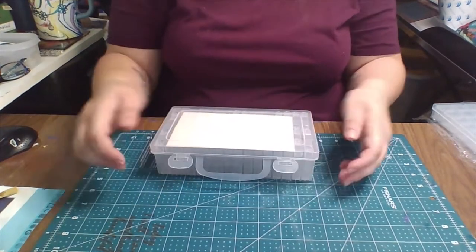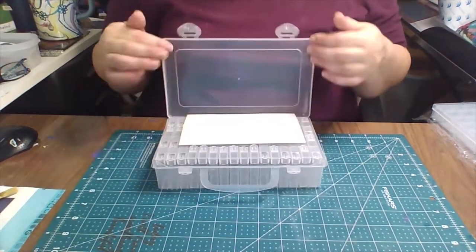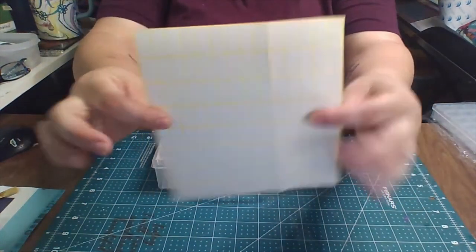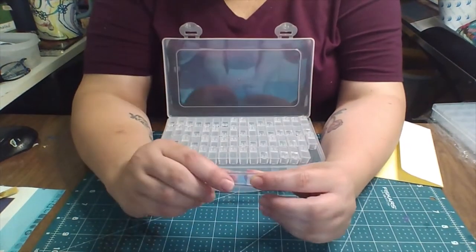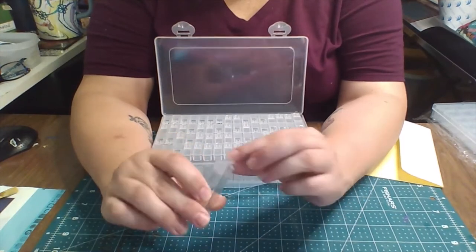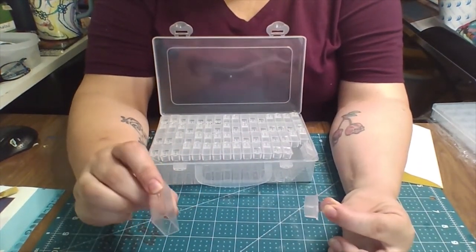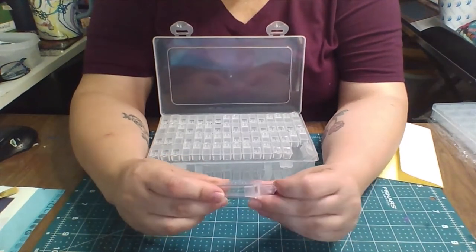Let's go ahead and open this — it has the pop lid. And it has the little number cards, stickers, and it has 62 of these compartments. These are very tiny. I'm not very enthused about this, but it will work for what I got it for.